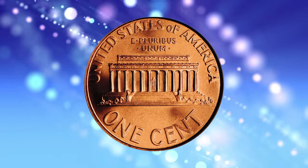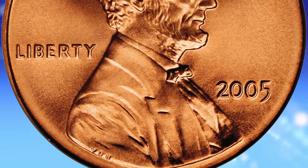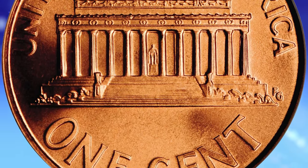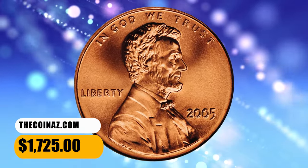The satin finish coins were only struck from 2005 to 2012. Most examples came in really good quality, with most examples grading about MS67 to MS68 condition. Nicer examples graded MS69, while very few achieved the MS70 grade.